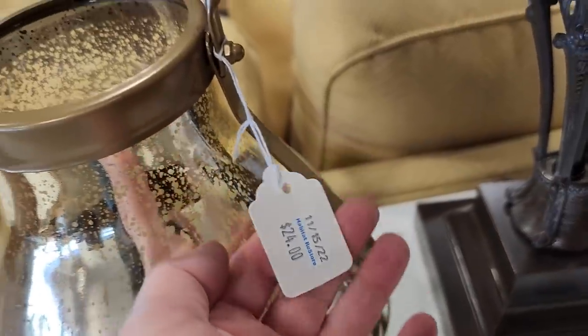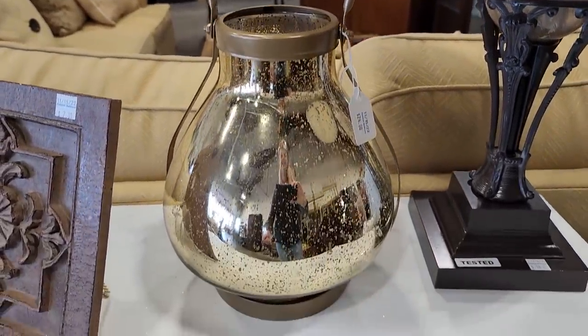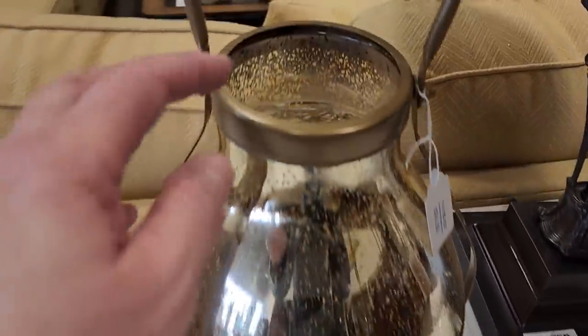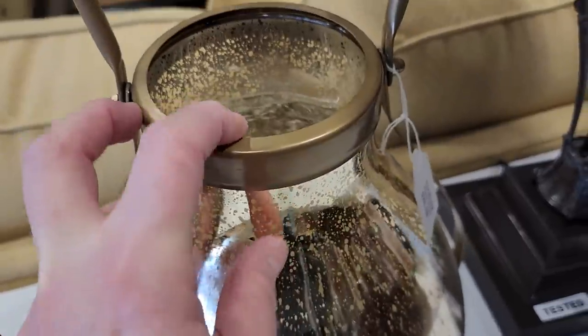Okay I love this — so for $24, it looks like that mercury glass. Oh I thought it was so pretty. And look inside here — it actually has a battery-operated candle in it. So I thought that was a really good deal.